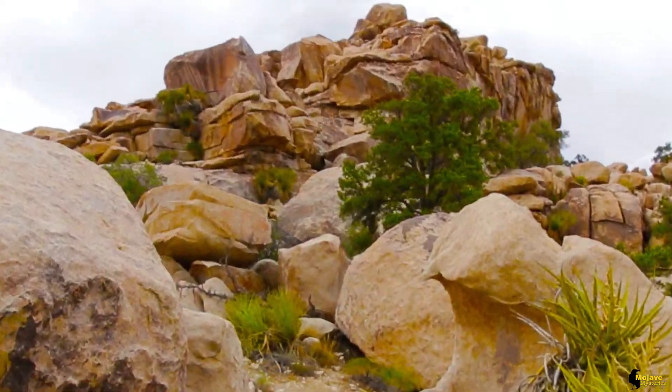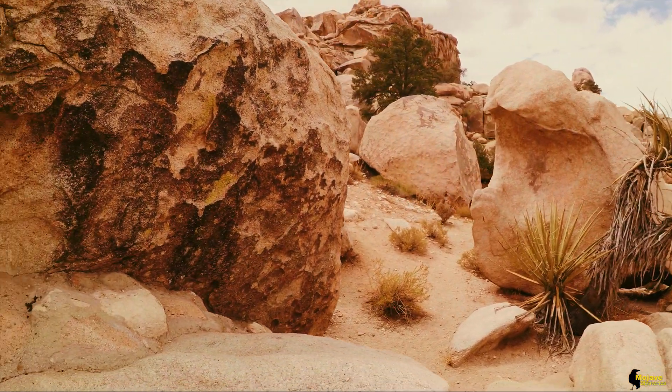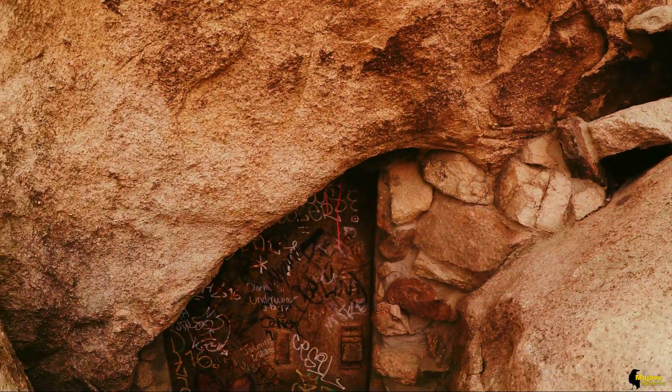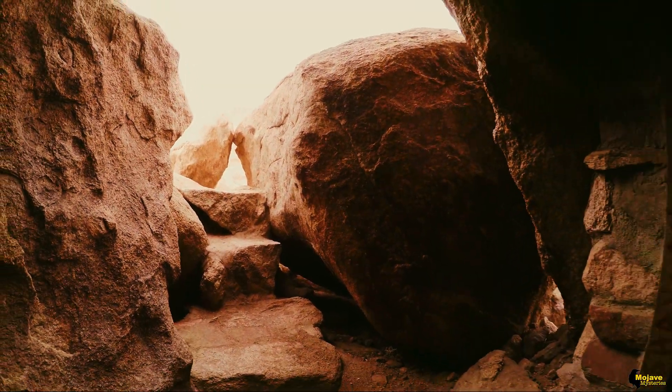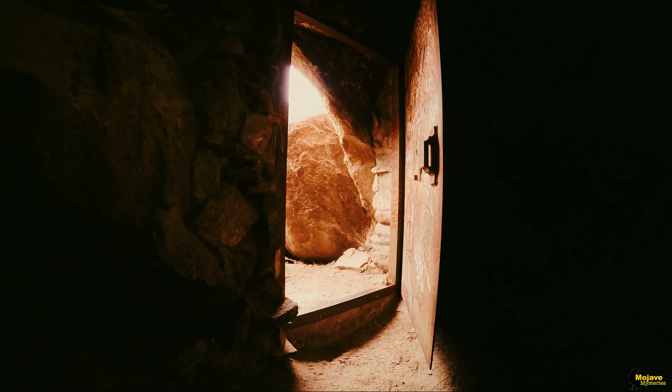But it's the boulders behind the campground that hold an intriguing mystery: the Iron Door Cave, or as it's known to some, the Desert Dungeon. Under the overhang of a large boulder pile, someone fashioned a small room, complete with steps and a locking iron door — a door that locks only from the outside. Inside its cramped quarters, now covered in graffiti and soot from numerous fires, the room offers little clue as to its original purpose, but the legends and theories are numerous.